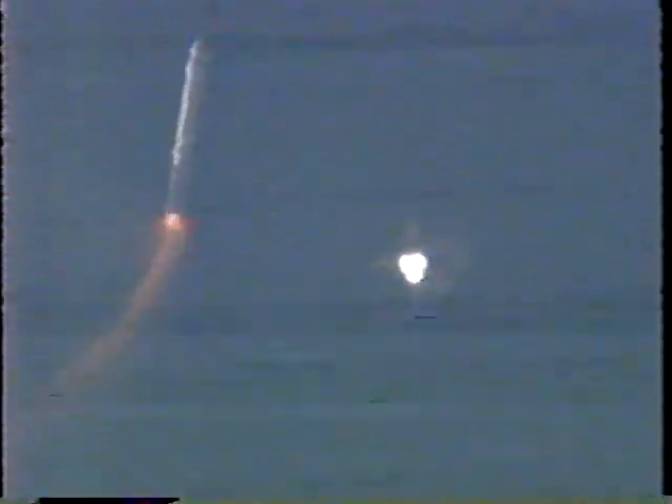One minute, 30 seconds into flight. Booster officer confirms good separation of the solid rocket boosters. Discovery, your performance is nominal. Nominal performance. Two and a half minutes into flight. Discovery's performance has been as expected. Discovery, two engine TAL. Two engine TAL. Thank you. In the event of a single engine failure, Discovery could now reach one of the transatlantic landing sites. Telemetry indicates all three engines still continue to perform well. Altitude now 41 miles, downrange distance 56 miles.